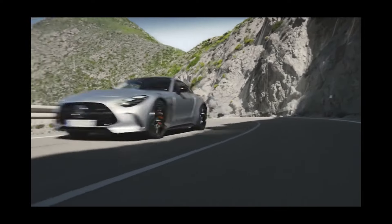Hey everyone, welcome back to the channel. Today we're going to dive into the realm of automotive luxury and performance with the highly anticipated 2025 Mercedes-AMG T-Coupe. This sleek and powerful sports car will revolutionize electric cars with its advanced technology and stunning performance.